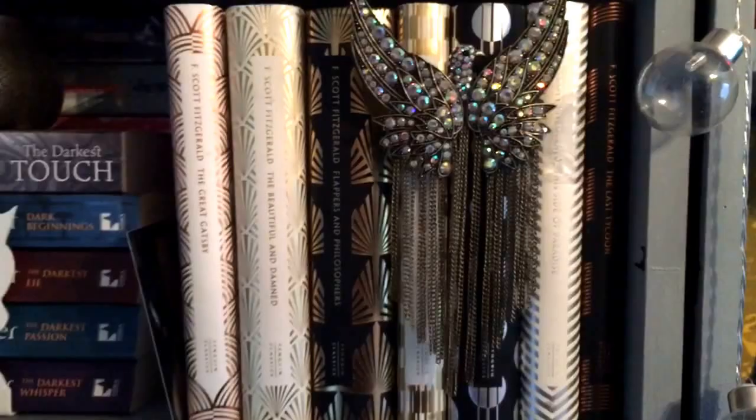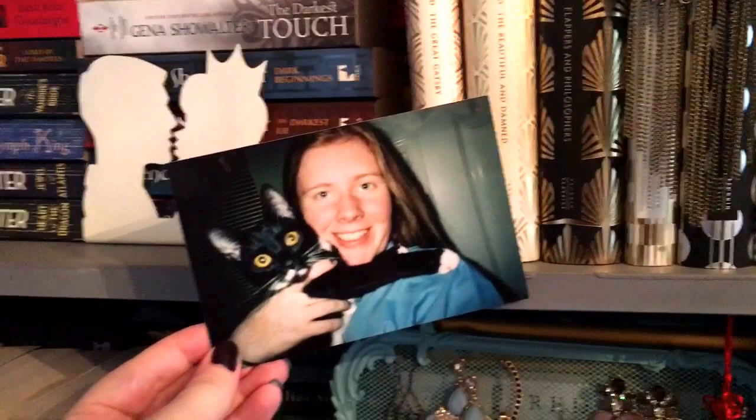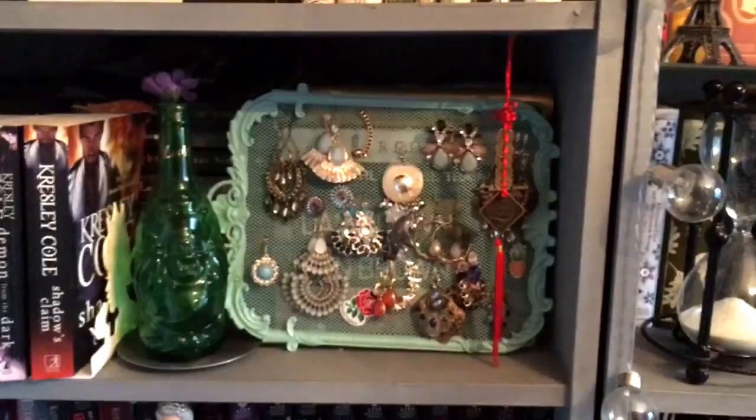Oh, I found a photograph the other day — it's me and my cat. She looks really young there, and I'm in my school shirt. It must be about ten years ago. I've even got the chipped black nail varnish. And then onto my next shelf — there are some earrings hiding some hardbacks.